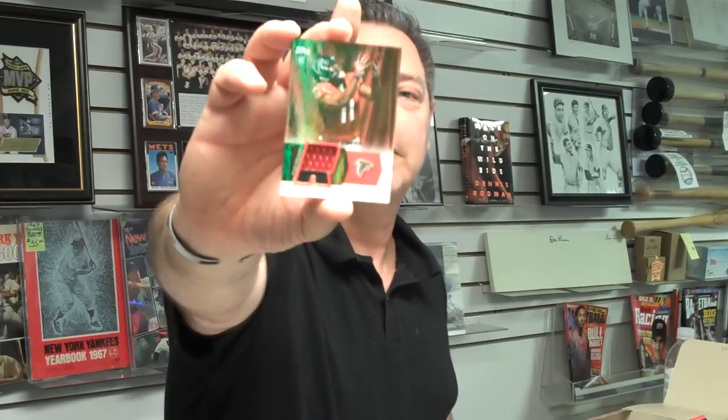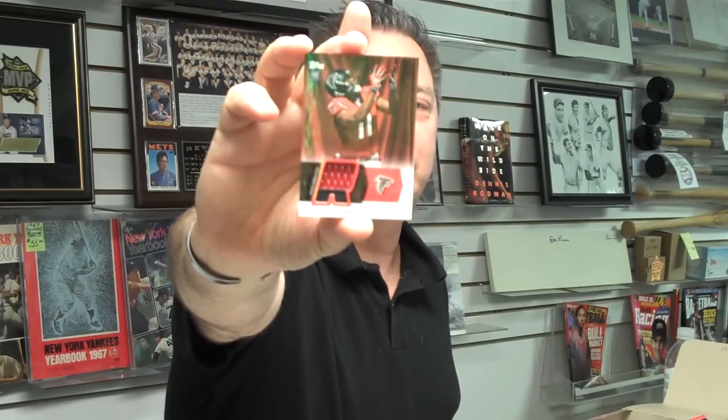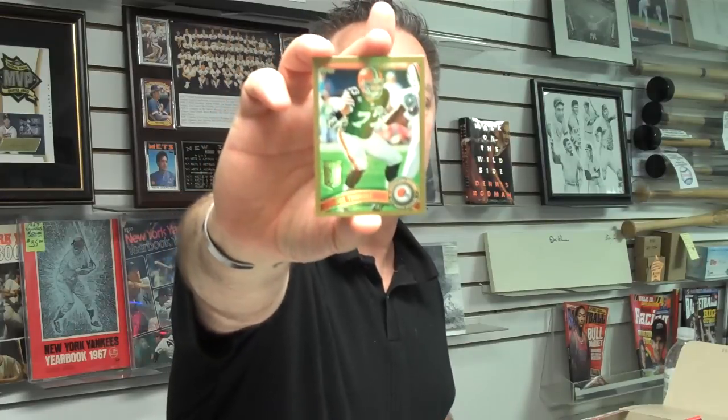And we've got a rookie patch of Julio Jones. There are actually way too many pieces in this box — it's a loaded box. So we've got a hot box and we still have more packs left. It's a two-colored jersey — that's our second jersey patch, plus an autograph, and another jersey. Joe Thomas gold card — that's an all-pro gold card.